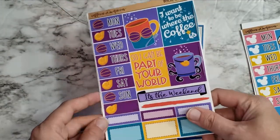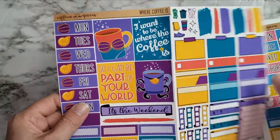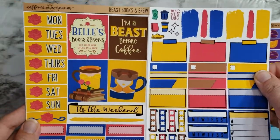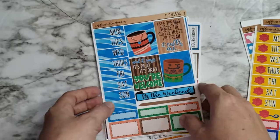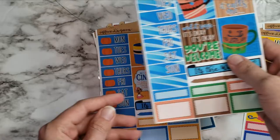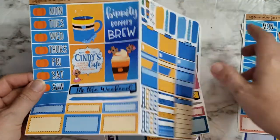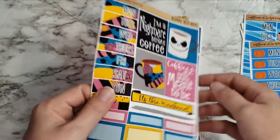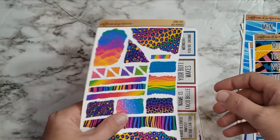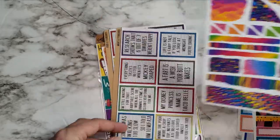'I want to be where that coffee is' — yes! So we've got our Ariel. Love those. And then Beauty and the Beast: 'books and brews' and 'I'm a beast before coffee' — those are fun. And of course Moana. We've got Cinderella colors — so pretty. And of course Nightmare Before Christmas — I love, love, love that.